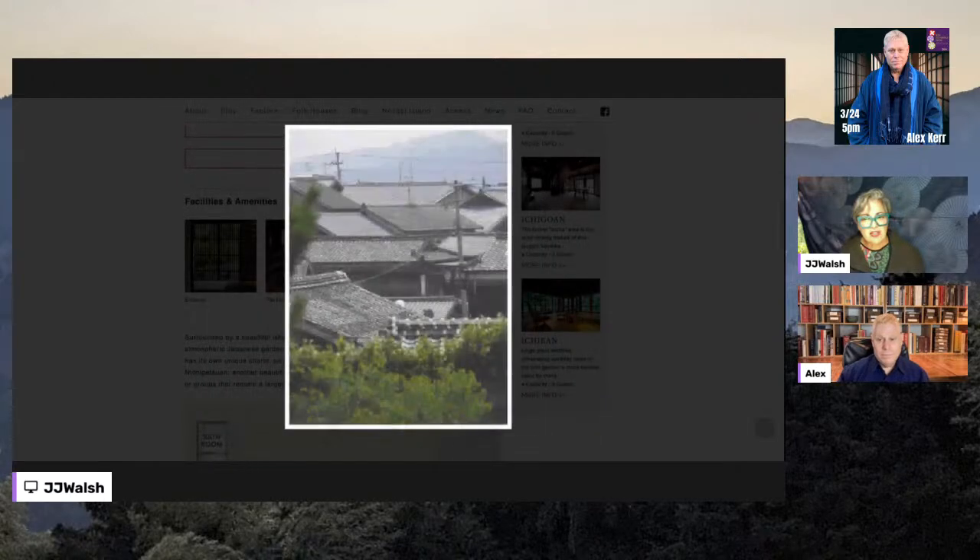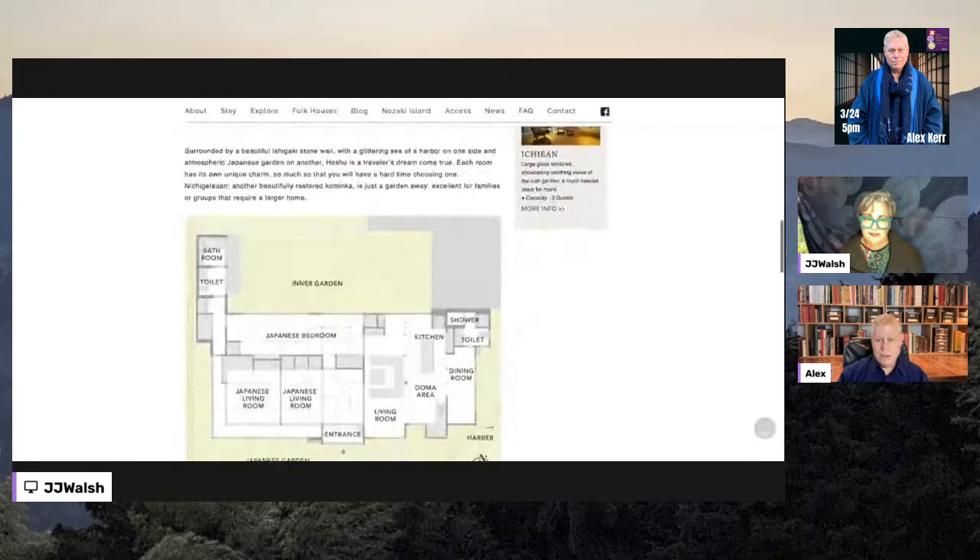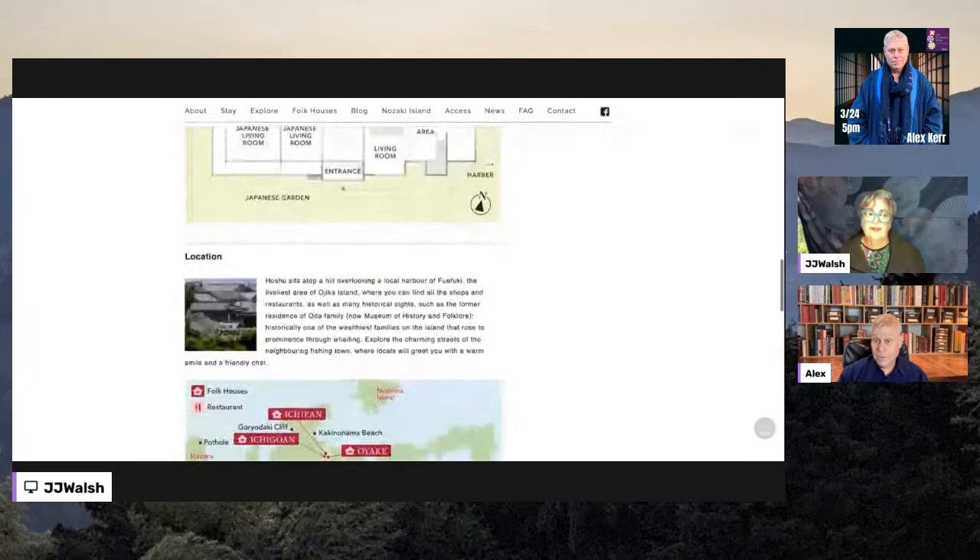Is it a hard decision to keep tatami or to have beds? It's always an issue. In a number of the more recent houses, we have both — a tatami room and a room with a bed, if it's big enough.